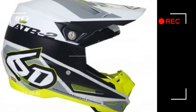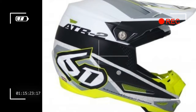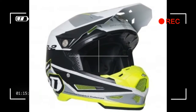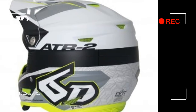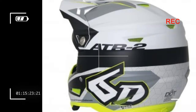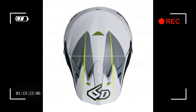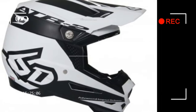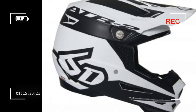Safety features carried over from the revolutionary ATR1 include a clavicle cutaway, sternum pad, shear-away visor screws, and emergency removable cheek pads. The ATR2 is available in 3 shell sizes covering a size range from XS to XXL and comes with a 3-year limited warranty. MSRP starts at $695.